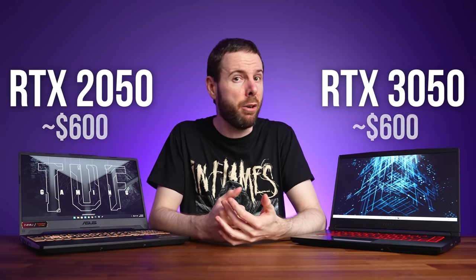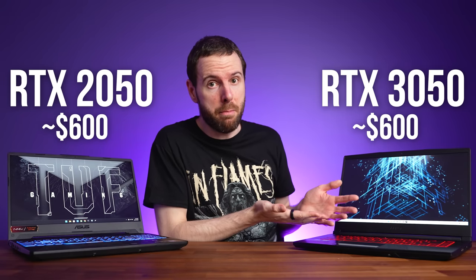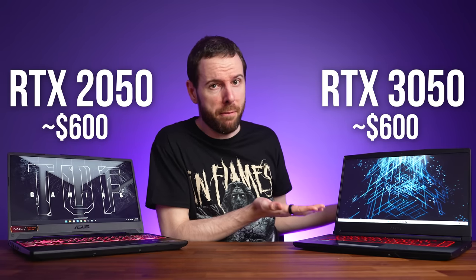Entry level gaming laptops with Nvidia's RTX 2050 and RTX 3050 graphics cost about the same price, at around $600 USD. But 3050 is a higher number, so obviously that means it performs better, right? Well, not always. I've compared both GPUs in 25 games to show you all the differences.